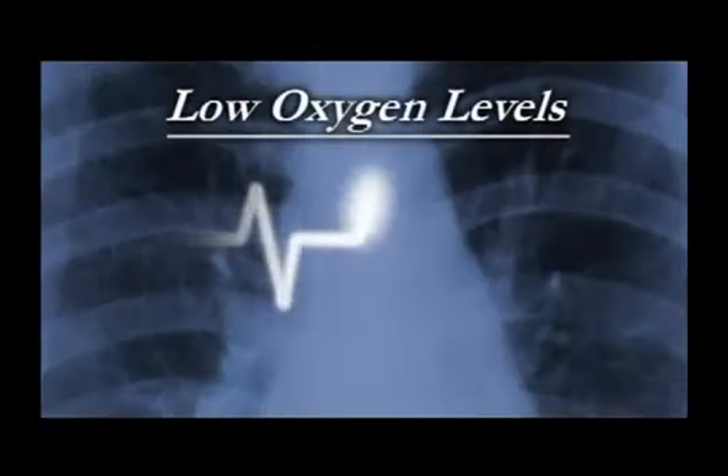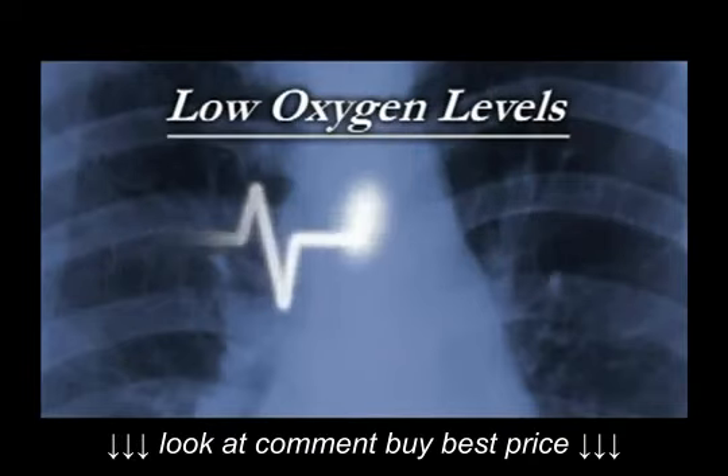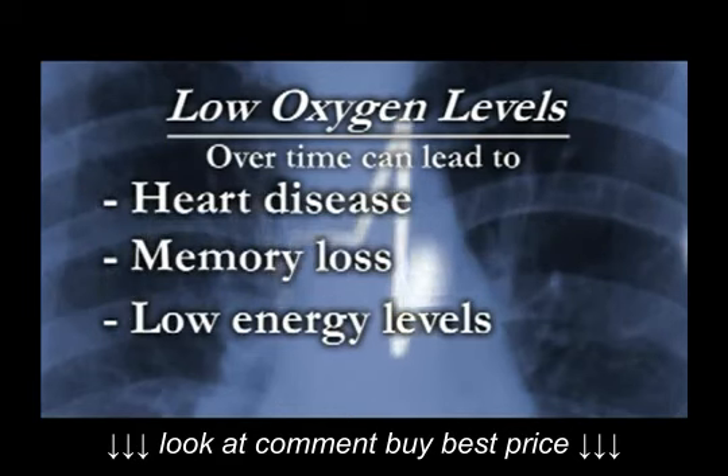Your doctor has prescribed supplemental oxygen because your body responds to low oxygen levels in many ways, including increased breathing rate, increased heart rate, and the shifting of blood from vital organs. Over a prolonged period of time, this can lead to heart disease, memory loss, and low energy levels. Clinical studies show that long-term oxygen therapy improves the quality of life for those individuals who require supplemental oxygen.